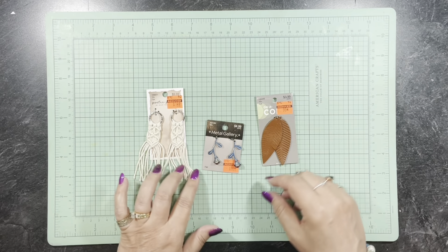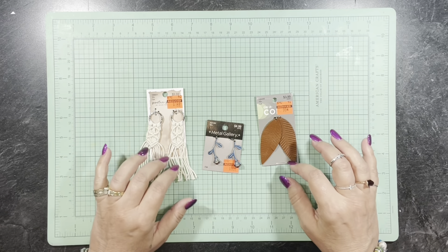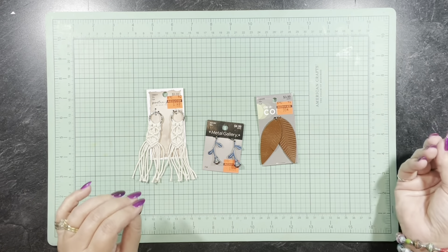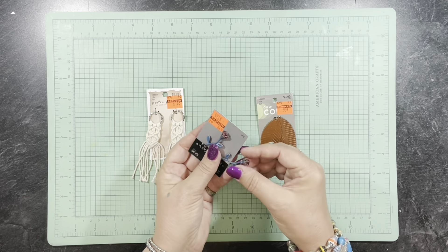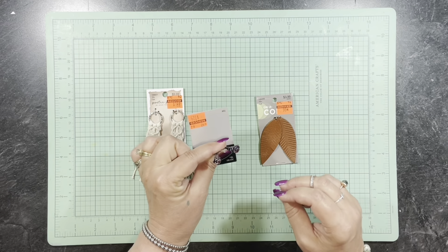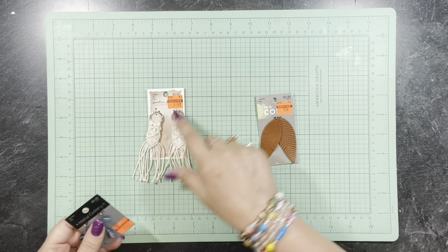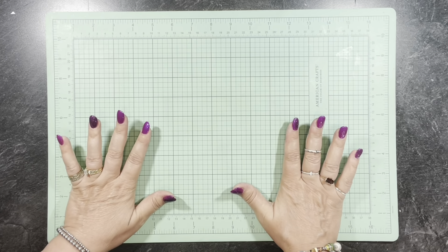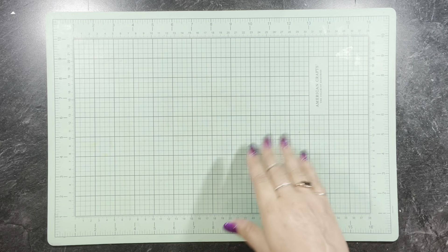I got these from the jewelry section — they were probably meant to make earrings, but I'm going to use them for tassel charms and little dangles. A friend of mine is going to get one of these because I'm getting ready to send her a challenge — I'll explain that in a future video. These were a dollar 24, 99 cents, and a dollar 49. I also did find what I was looking for: fun foam, though it wasn't on sale.